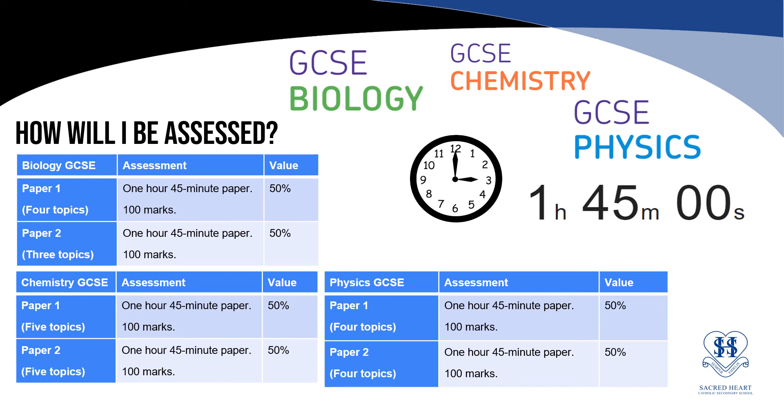Pupils who are invited to study separate science will also sit six exam papers. Each exam paper will be one hour 45 minutes long and worth 100 marks. Each paper is worth 50% of that individual qualification, and pupils will get three GCSEs — one in biology, one in chemistry and one in physics.